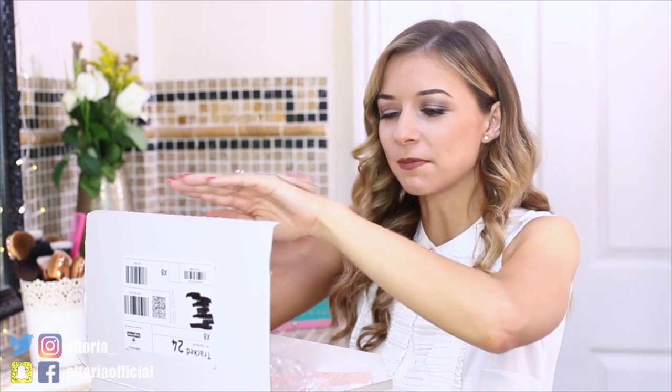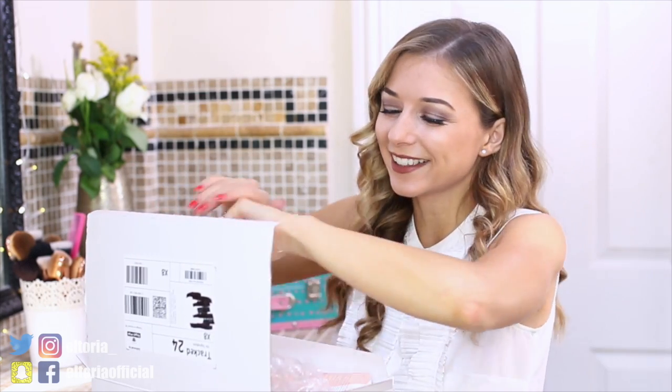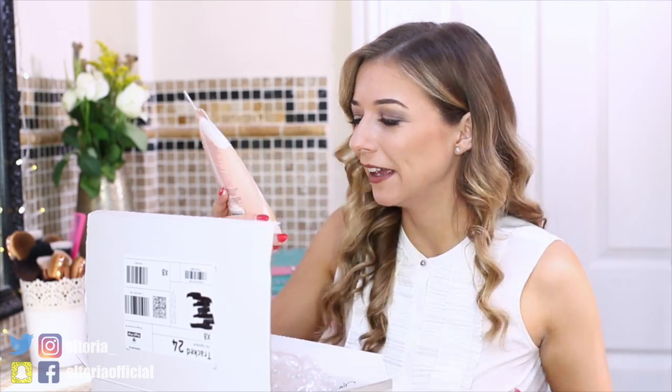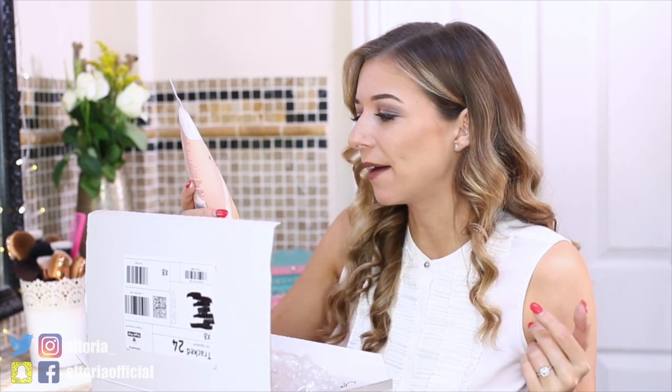It reminds me of when I was a kid — I used to wash my hair with L'Oreal Kids, the orange shampoo, and it kind of reminds me of that. I'm just going to rub it all over my arm — feels so soft, like a baby's bottom. Absolutely love this. I love the packaging. I've never seen a body wash with a straw poking out of it. Love, love, love.